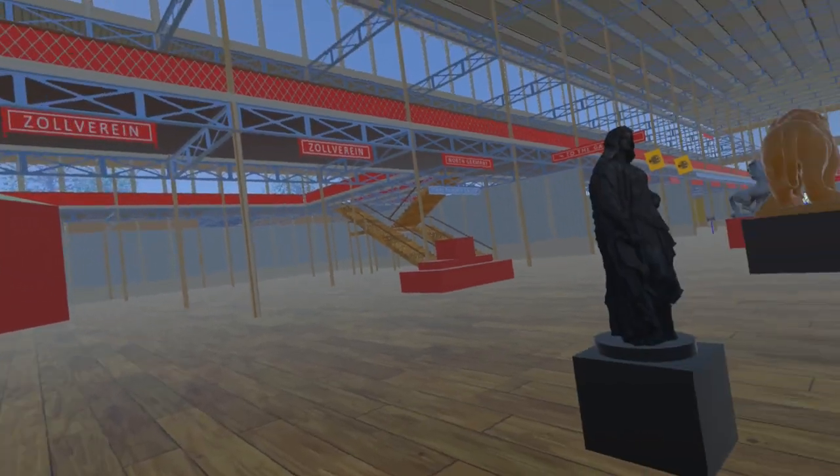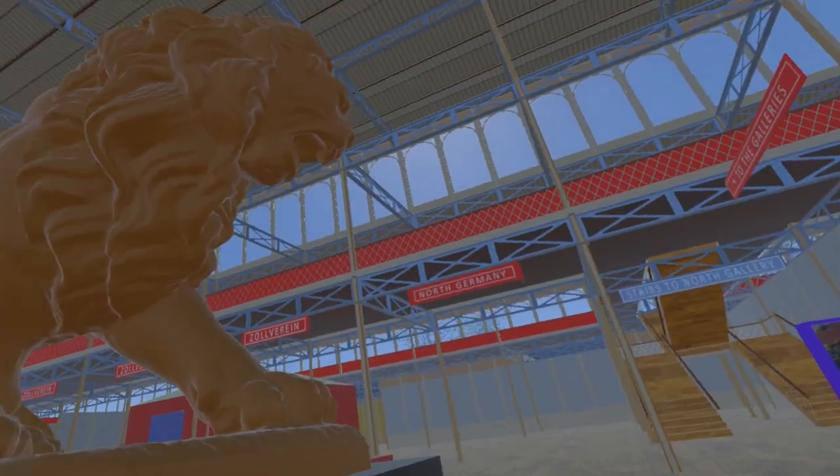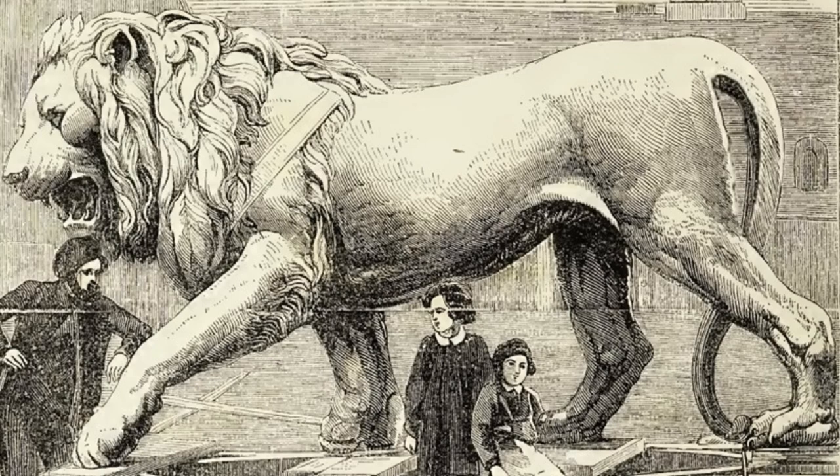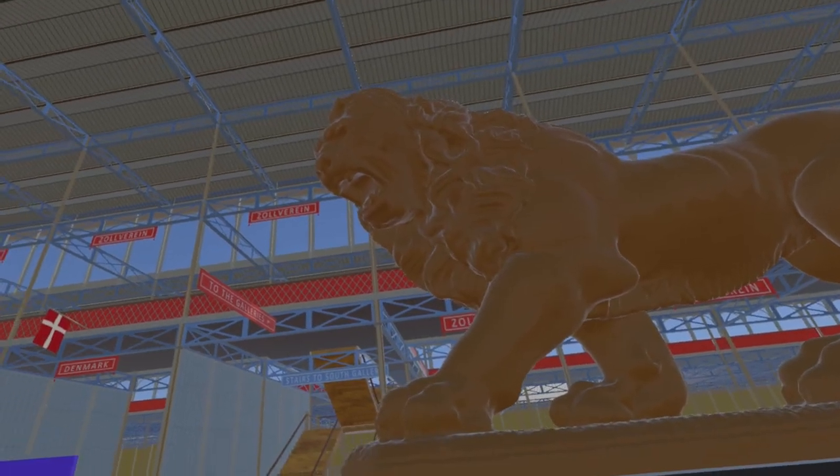Looking to the east from here, we encounter the huge bronze lion. The lion displayed at the Great Exhibition by Ferdinand Miller is now part of the quadriga on Munich's Sigister. The substitute model here is of a statue outside Leon Cathedral, Nicaragua.